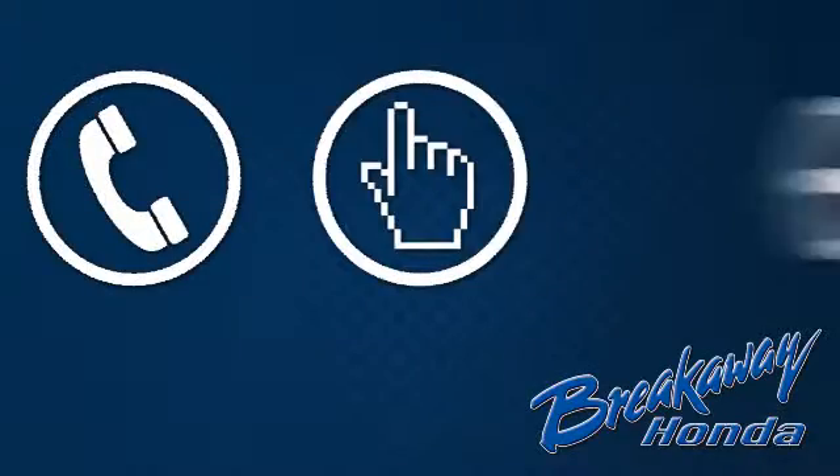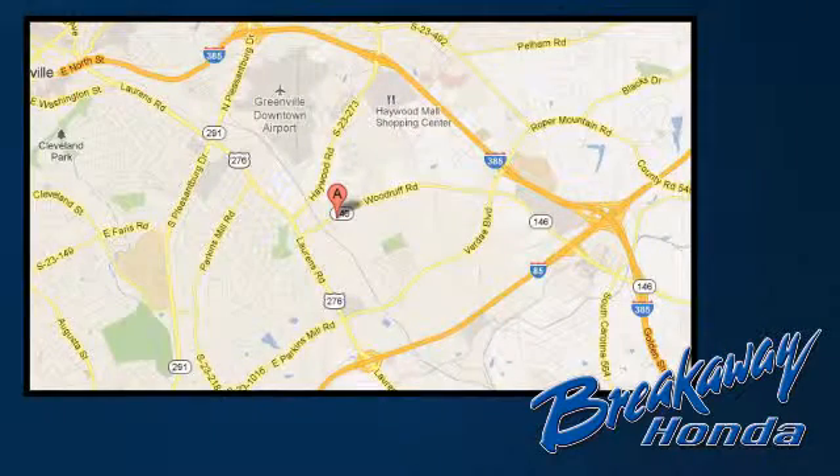Call, click, or stop in today. We're conveniently located at 330 Woodruff Road in Greenville, South Carolina.